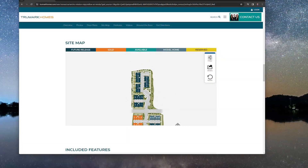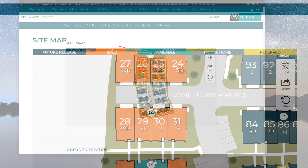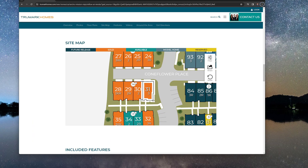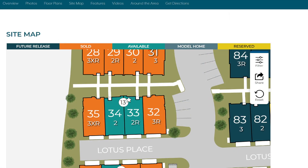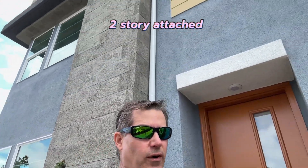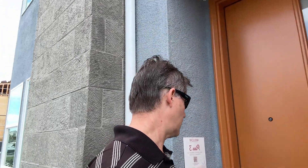Now let's look at the site plan for the Willow neighborhood. The site plan will be continuously updated. Right now it shows Model 2 is the only one available until they release the next phase, which is going to be phase three. Down below in the description there is a link to the current site plan. These are two-story attached homes. Now let's go ahead and take a tour of some of the models that are available.